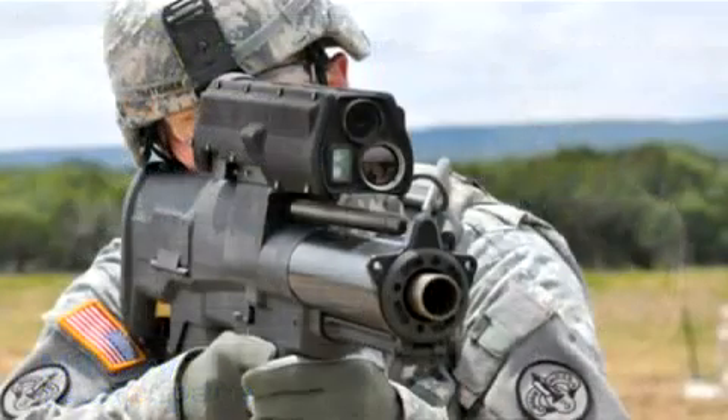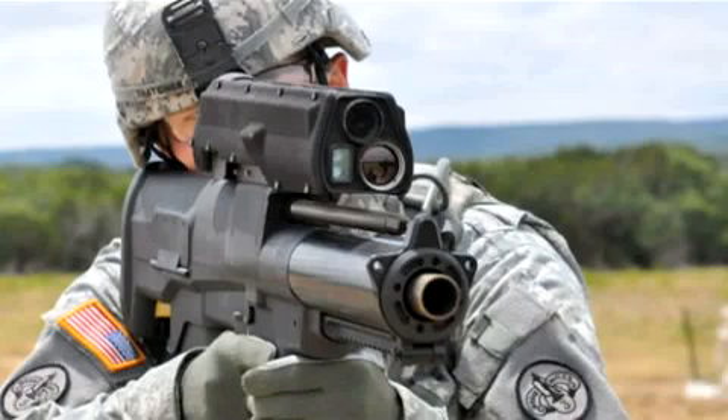This weapon has kind of an amusing name: the XM-25 Counter-Defilade Target Engagement System. But don't let this vague and ponderous name fool you. This is a serious weapon that's actually pretty simple and elegant in its design, and it's already getting the attention of some Taliban fighters in Afghanistan. The Army infantrymen who use the XM-25 have a much better name for it — they call it the Punisher.